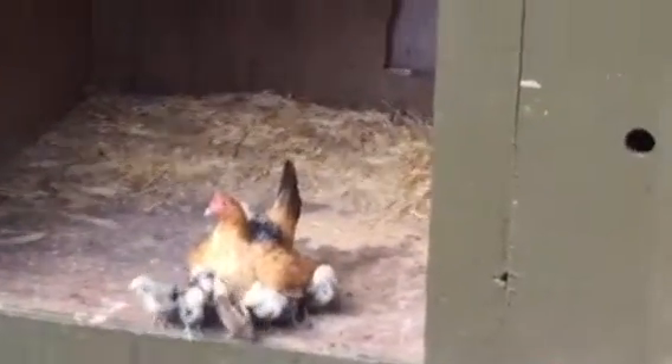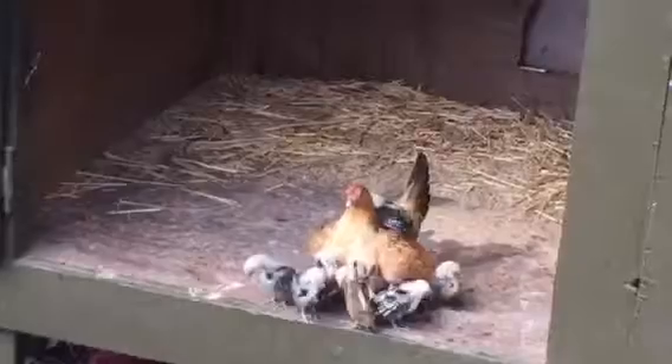It's so adorable. I had to film it. Mama waited patiently for all of her babies to jump up from down there. And there they are. So cute!